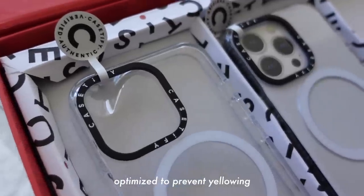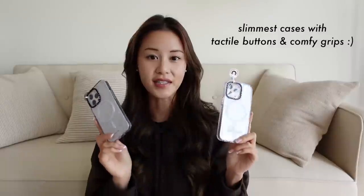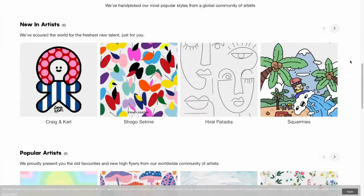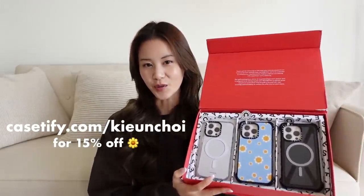These two are from Kcify's Clear Case collection, and I customized this one with my name on it. These are anti-yellowing with long-lasting clarity, with UV Defender Technology, and have 6.6-foot drop protection. These are the slimmest cases with tactile buttons and comfy grips. Kcify also has an artist program where they partner with diverse and global artists. Head over to kcify.com/kianchua to get 15% off your order.